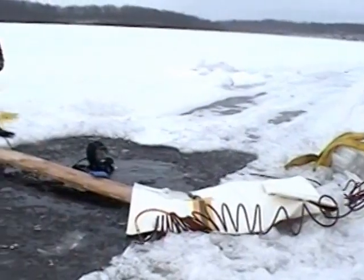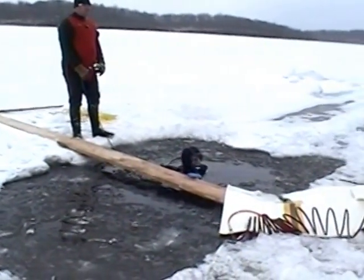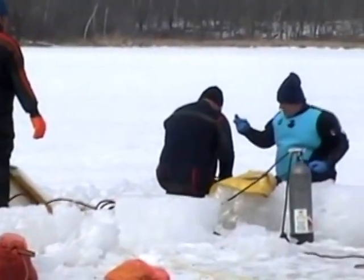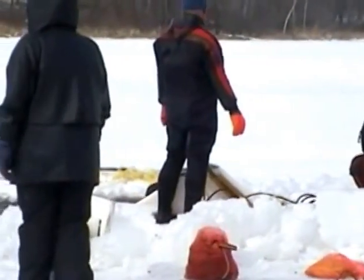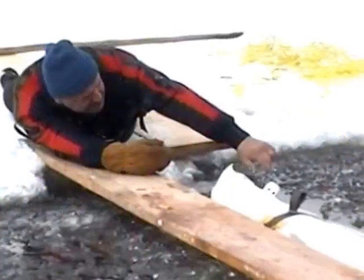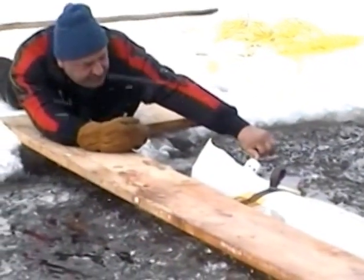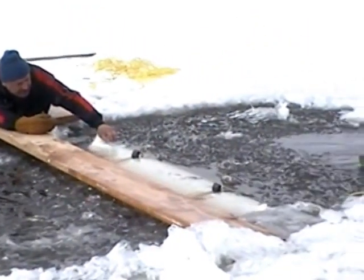We were going about 20 miles per hour and then it completely stopped and went down. The truck sunk on the passenger side. My mom hurried up and pushed the windows down, and then we all crawled through. Water was coming through by the time I came out, and my mom was dragging us. My dad had water almost past his ankles before he got out.